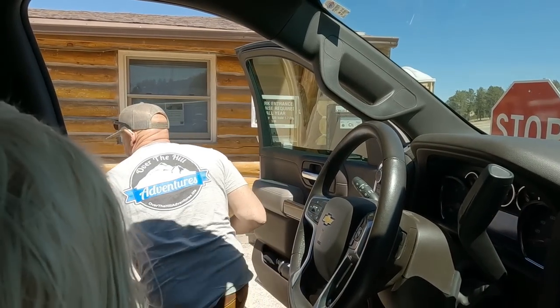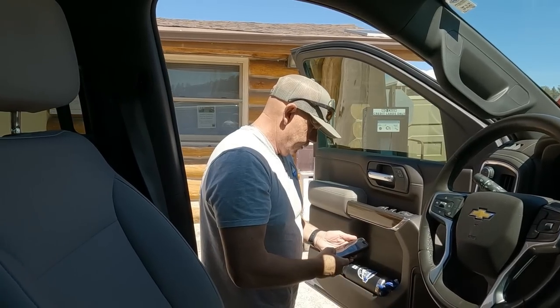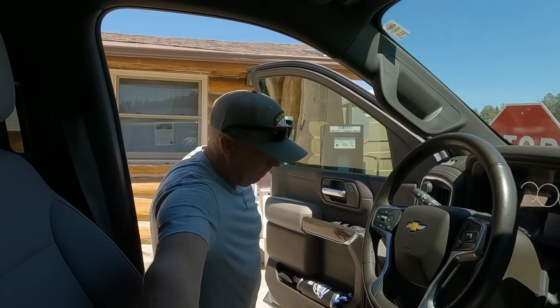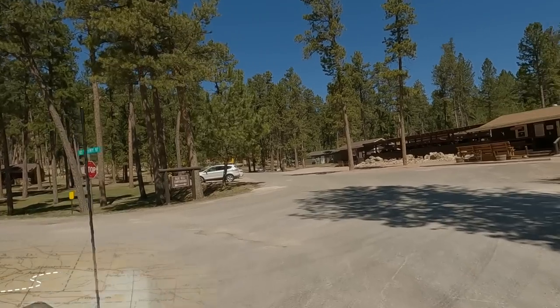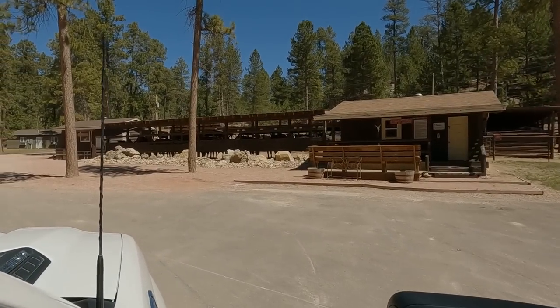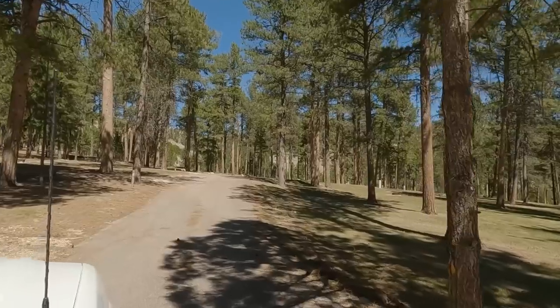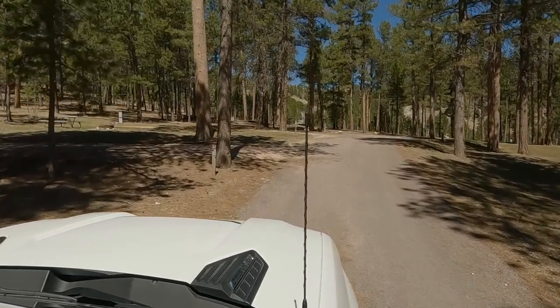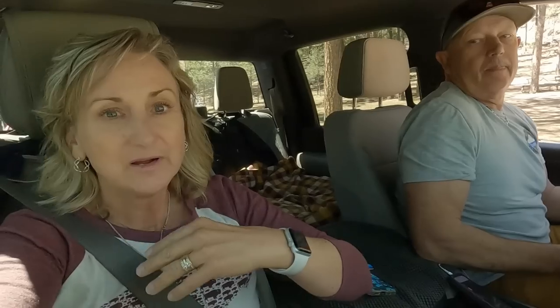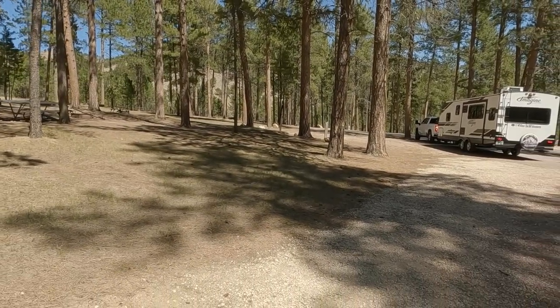The park pass is valid for one to seven days — that's perfect — so we paid 20 bucks. Before we stop at the campground we had to stop and pay. Check-in was 12 o'clock and it is 12:11, so we're checking into site BB 28E.